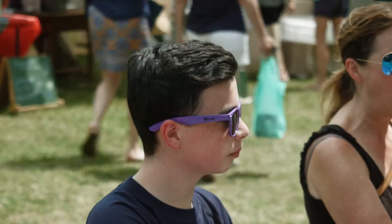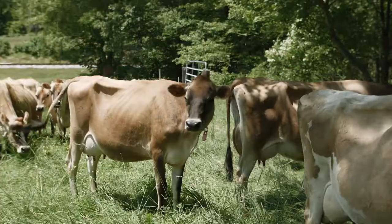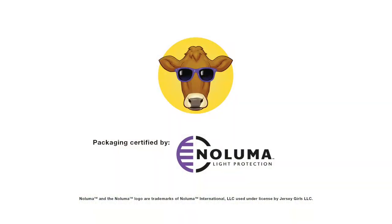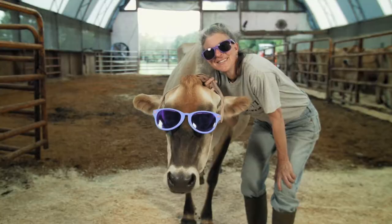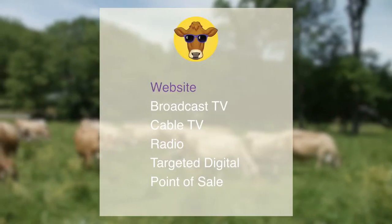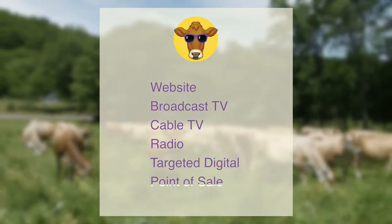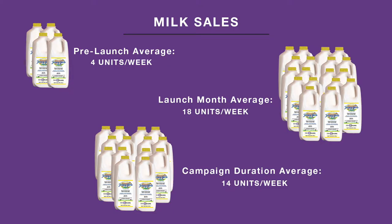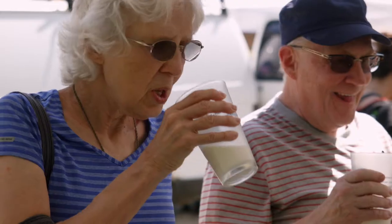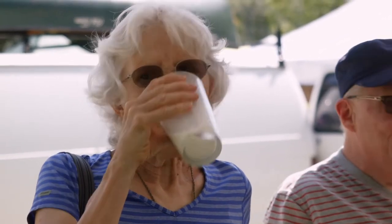Once the farmers' markets, demonstrations, and tastings were underway, a statewide, summer-long marketing, advertising, and PR campaign was launched. The focus was young mothers, families, and health, nutrition, and opinion leaders. The components included website, broadcast TV, cable TV, radio, targeted digital, and point of sale. In the first month of the educational and marketing campaign, Jersey Girls' milk sales tripled and saw continued growth over the next three months.